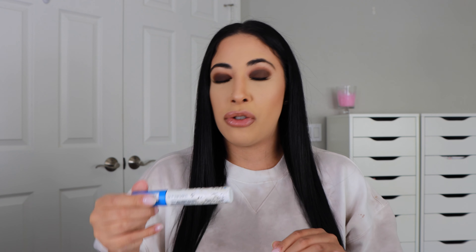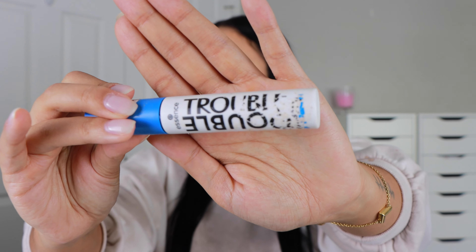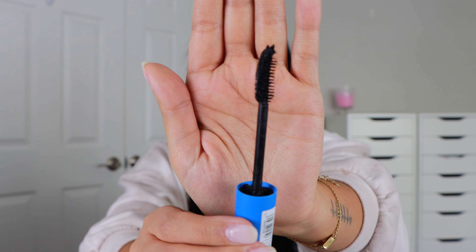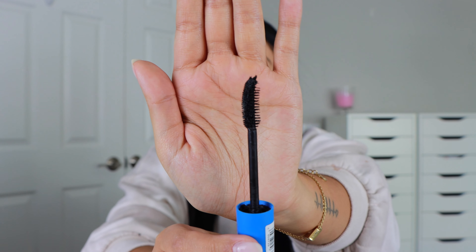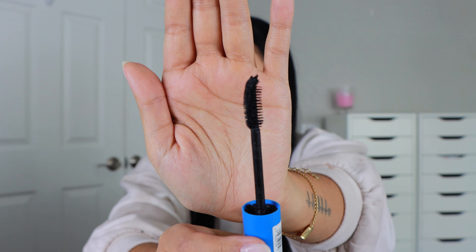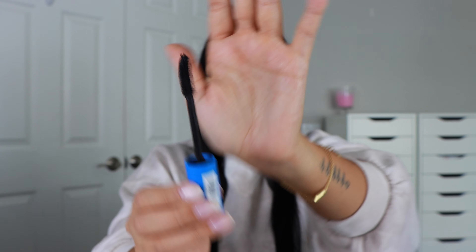Next is this mascara from Essence — the Double Trouble. I really didn't like it at first, but I did fall in love with it after using it several times. The brush is curved with wider, longer bristles on one side and shorter, more condensed bristles on the other. It gives your lashes separation, length, and the right amount of product. I love it.